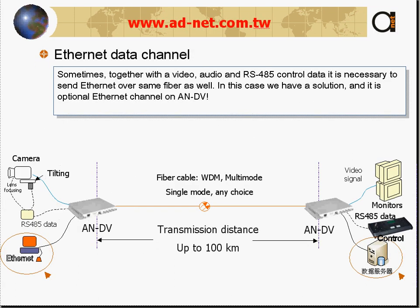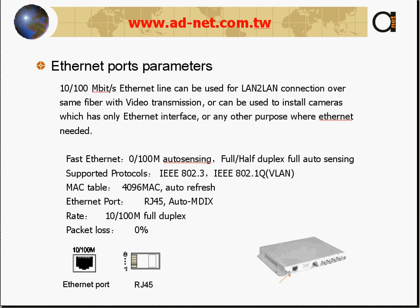Another capability is sending Ethernet together with the video over fiber. Along with video, audio, or RS data, you can also send Ethernet, connecting a remote LAN or remote PC over the same fiber. Ethernet port channels are standard and you can connect to a switch or directly to any PC.